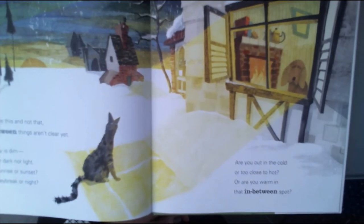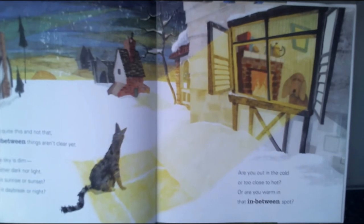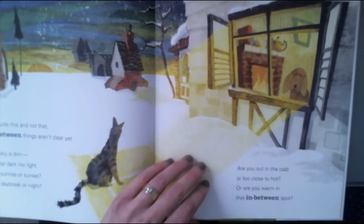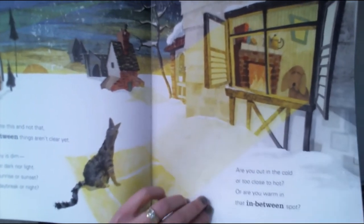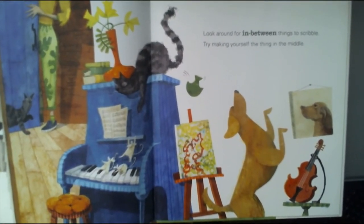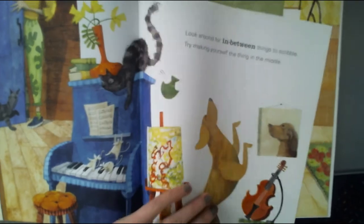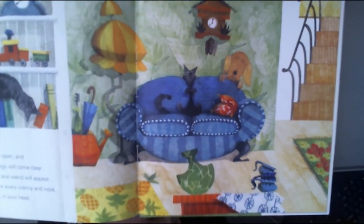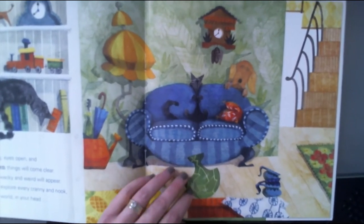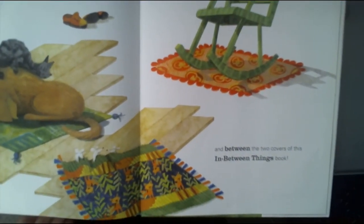Not quite this and not that — in-between things aren't clear yet. The sky is dim, neither dark nor light. Is it sunrise or sunset? Is it daybreak or night? Are you out in the cold, or too close, or too hot? Or are you warm in that in-between spot? Look around for in-between things to scribble. Try making yourself the thing in the middle — maybe you could stand in between things. Keep looking, eyes open, and in-between things will come clear. All kinds of wacky and weird will appear. Search and explore every cranny and nook around the world in your head and between the two covers of this book.